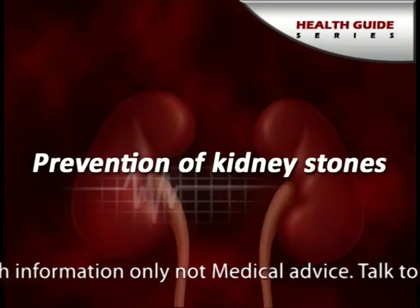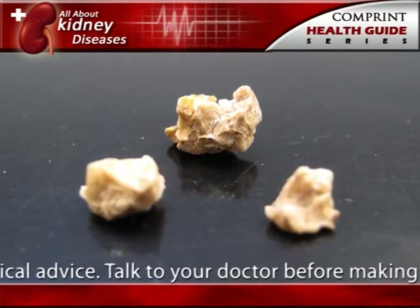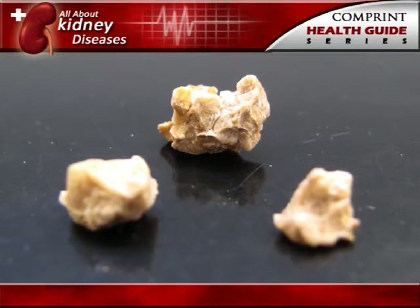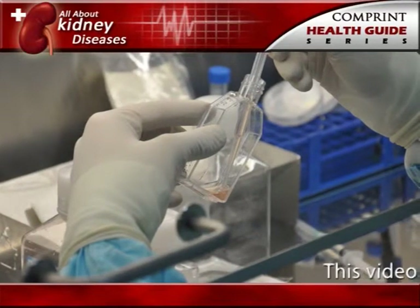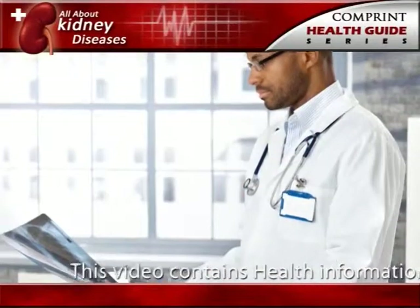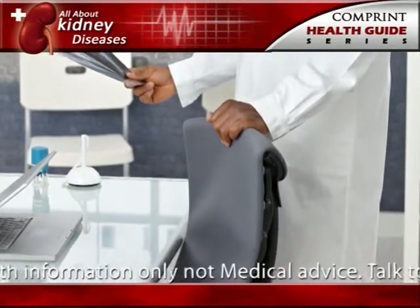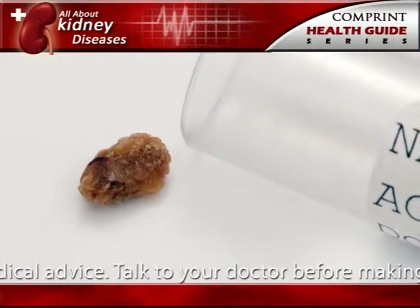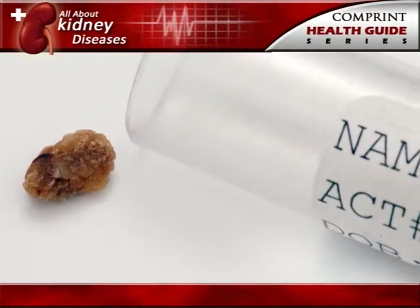Prevention of kidney stones. A person who has had more than one kidney stone may be likely to form another, so if possible, prevention is important. To help determine their cause, the doctor will order laboratory tests including urine and blood tests. The doctor will also ask about the patient's medical history, occupation, and eating habits. If a stone has been removed or if the patient has passed a stone and saved it, a stone analysis by the laboratory may help the doctor in planning treatment.